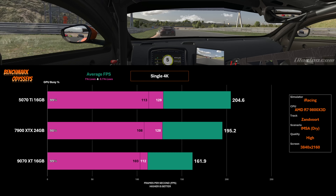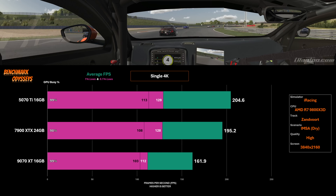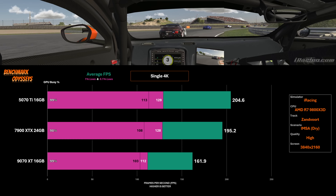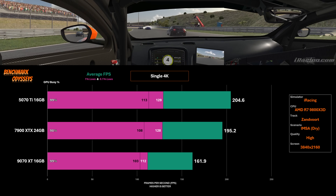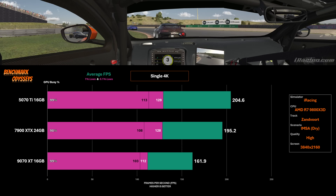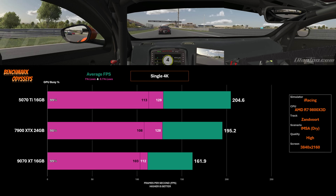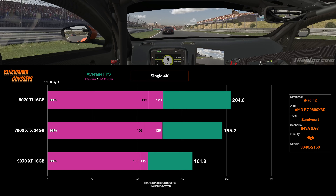If I use the results from the 9070 XT and compare it to the 5070 Ti — at single screen resolutions, the Radeons have always performed quite well. We see the 7900 XTX just trailing behind the 5070 Ti by a couple of points, and the 9070 XT sits about 20% slower than the 5070 Ti at 162 FPS. But I would still be happy to recommend a 9070 XT with a single widescreen monitor — I think it would perform really well.